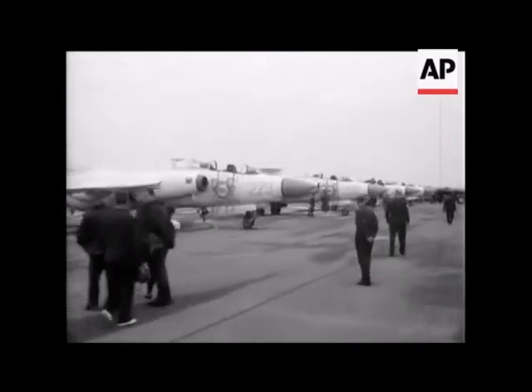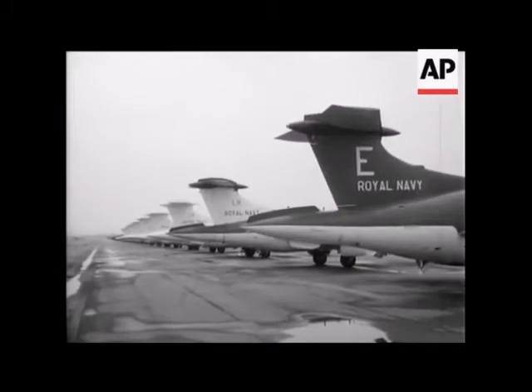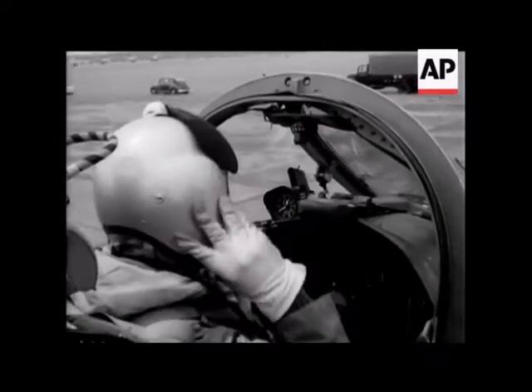The main striking force of the Royal Navy today is based on the Blackburn Buccaneer — a low-level, long-range weapon system designed to fly low and fast to outwit enemy radar.